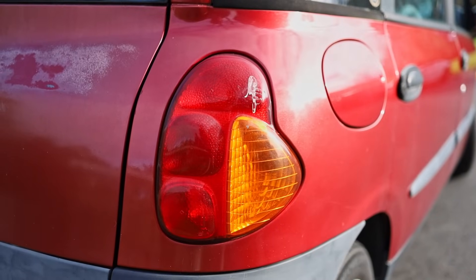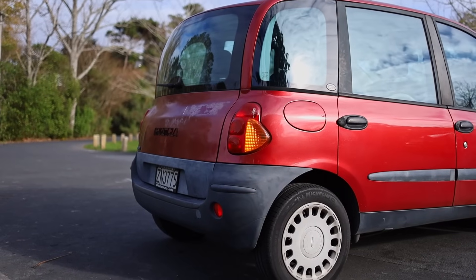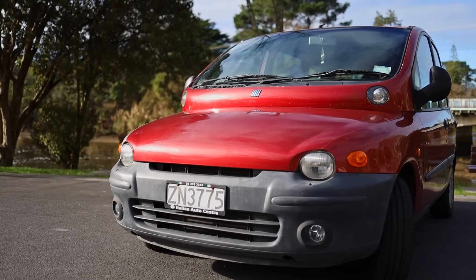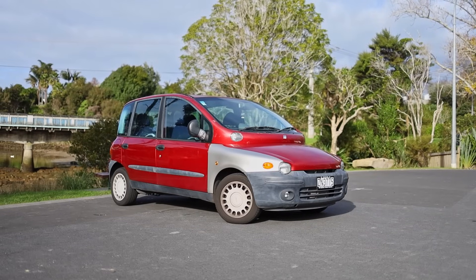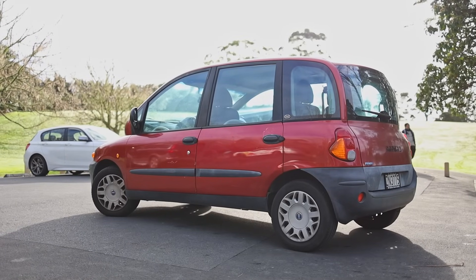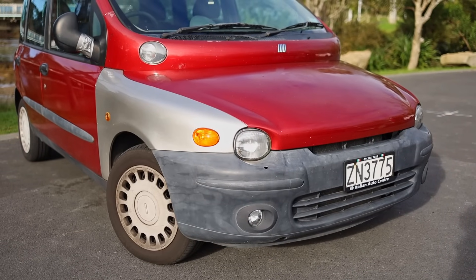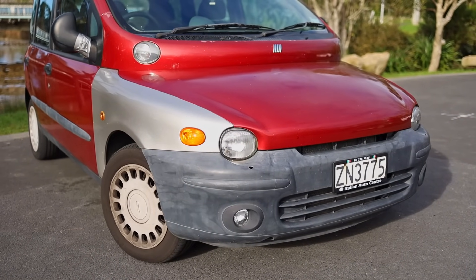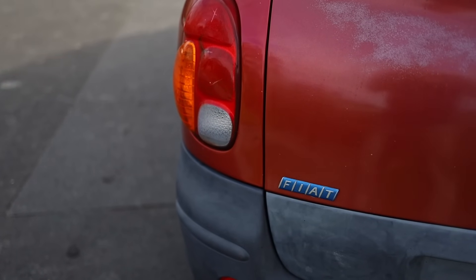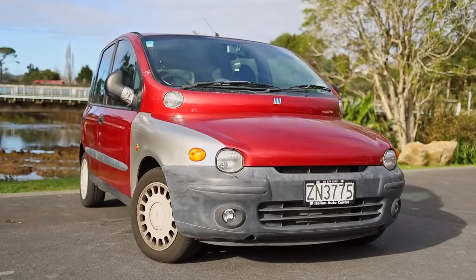Embodying every undesirable trait in a car — piano casters for wheels with sponge tires delivering woeful handling, unpainted bumpers hiding a face not even a mother-in-law could love, the biggest window-to-body ratio known to man, and an engine with the power of four harnessed children. You would have to have some screws loose to buy one of these new back in 1998, but someone did, and now 25 years on we're here to see if it's still the worst car in the world.